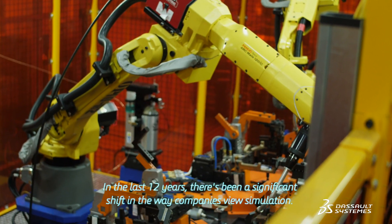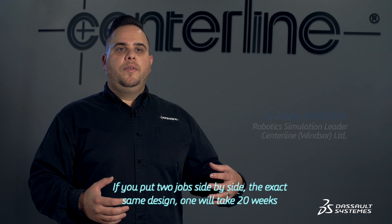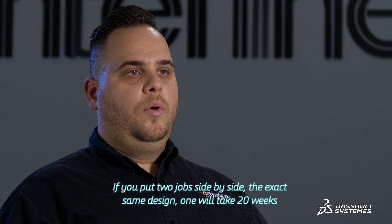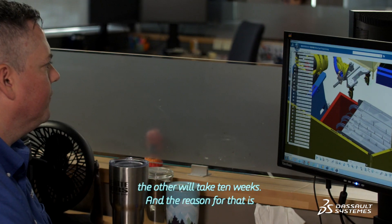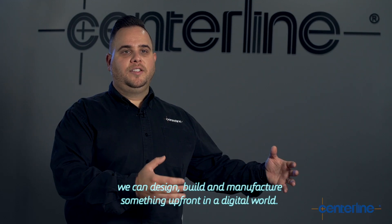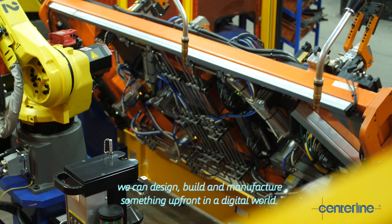In the last 12 years, there's been a significant shift in the way companies view simulation. If you put two jobs side by side — the exact same design — one will take 20 weeks, the other will take 10 weeks. The reason for that is we can design, build, and manufacture something up front in the digital world.